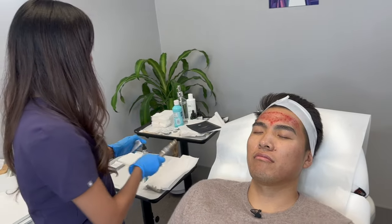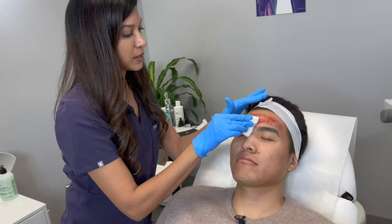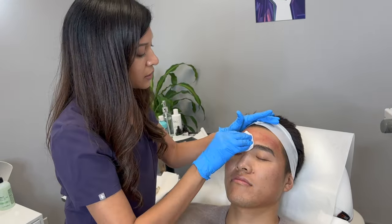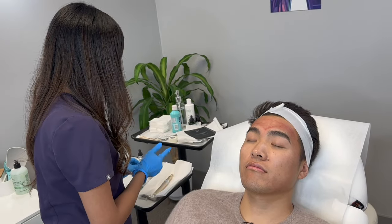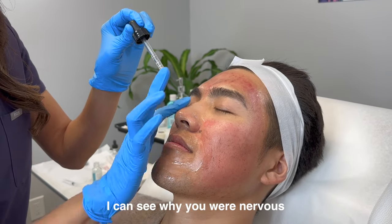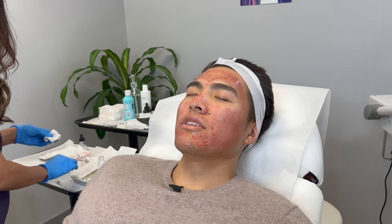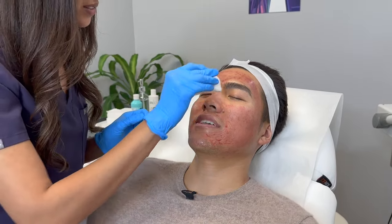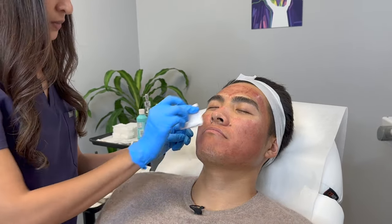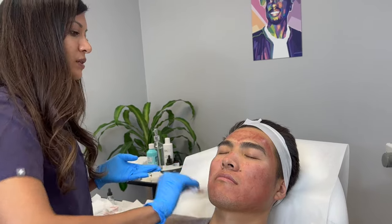So the idea is to get a little bit of pinpoint bleeding. The reason for that is because you want to make sure you are in the dermis of the skin, which is the second layer, where collagen is stimulated. So you want to see just a little bit of pinpoint bleeding. How are you feeling? Feeling good. You survived. We did it. We're done. My right side is a little itchy, but other than that.